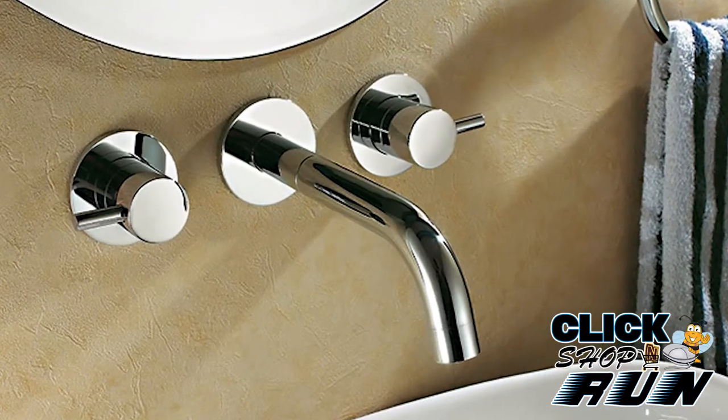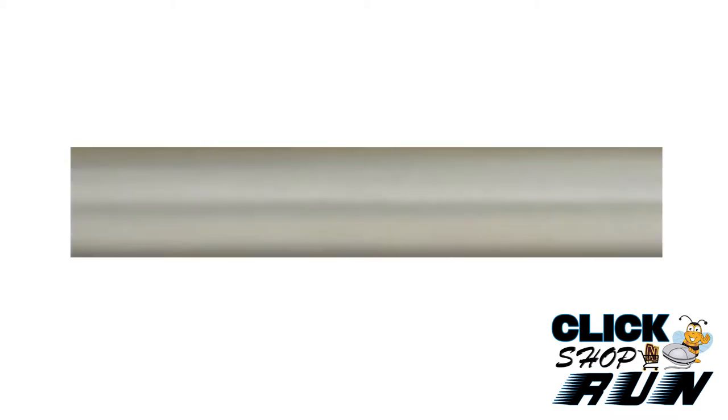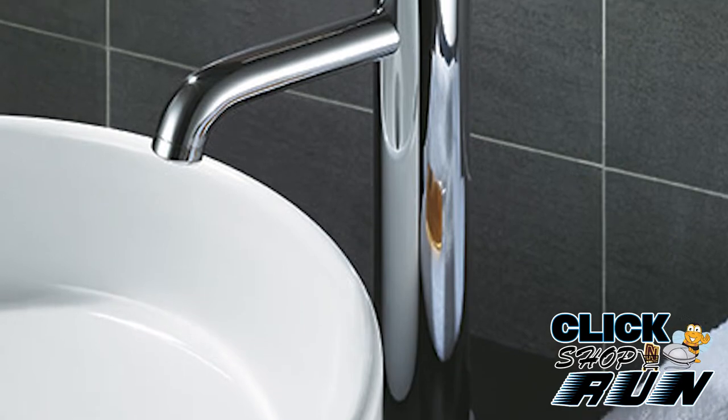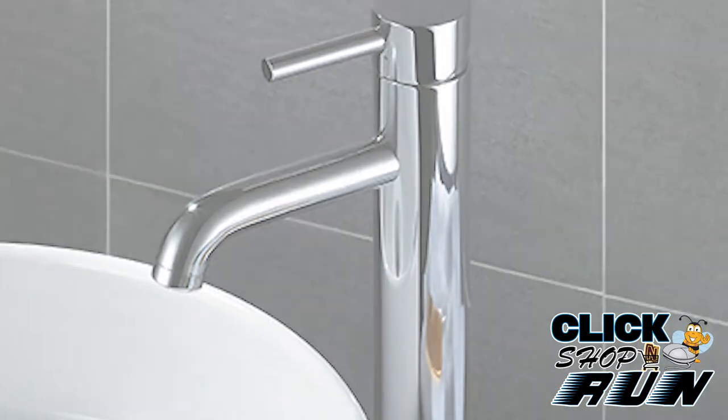The Opera Collection has a more minimalist style and is offered in a polished chrome or brushed nickel finish. You can also choose between a single handle, wall mounted, or a vessel faucet for your bathroom sink.